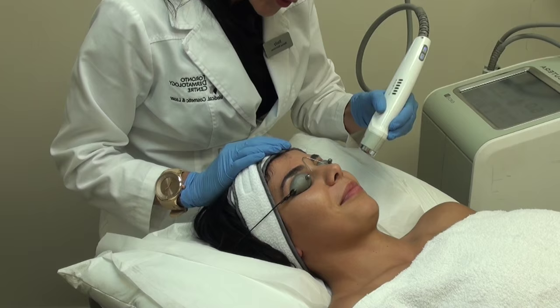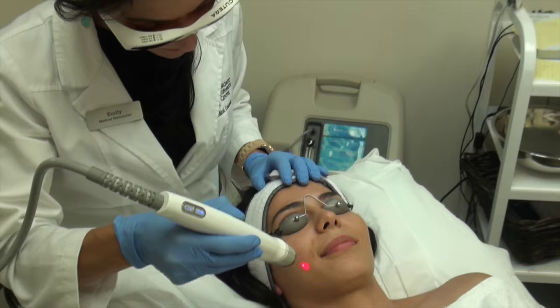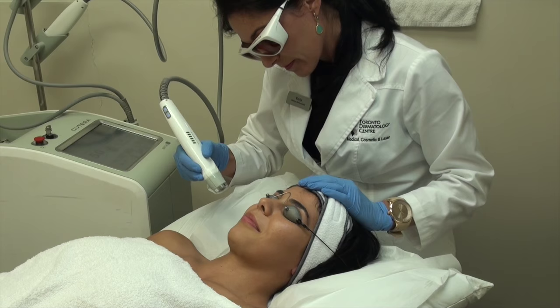Laser Genesis effectively treats common signs of premature aging, sun-damaged skin, fine lines and wrinkles, and acne scars. It helps stimulate collagen production by gently heating the upper dermis well below the skin surface to stimulate collagen, making it a great treatment.